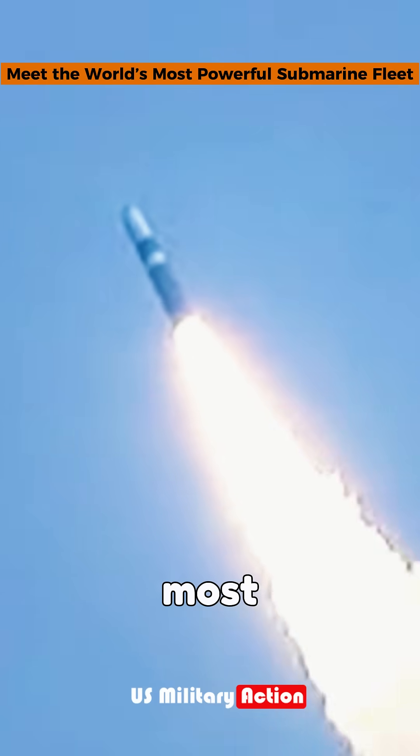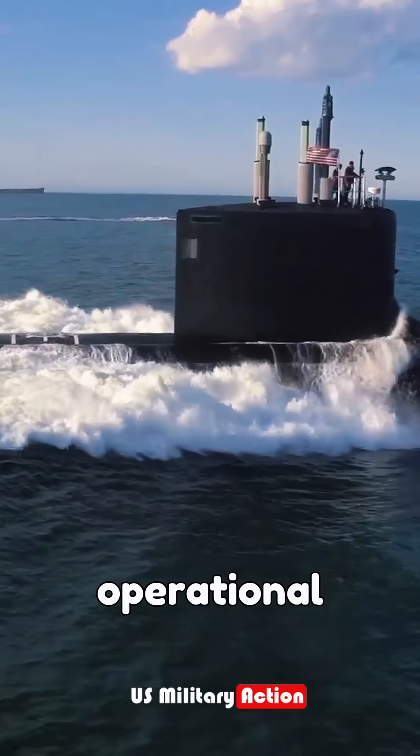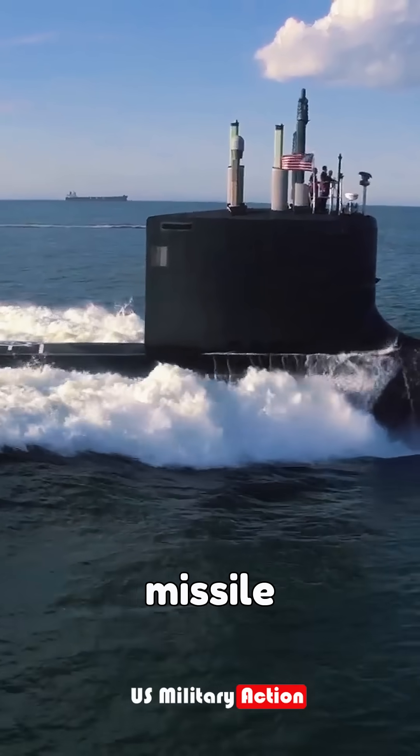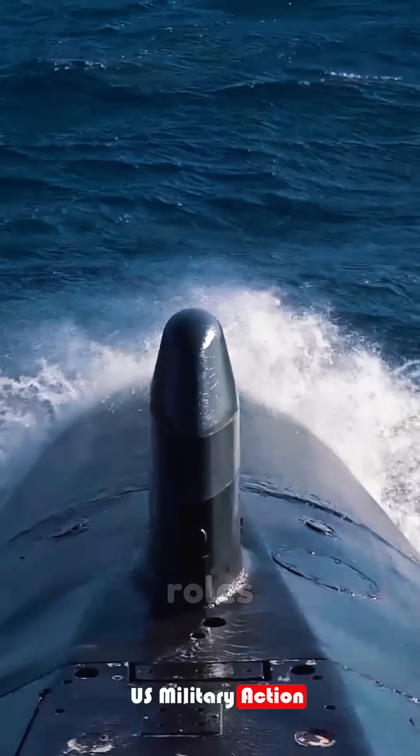The United States Navy boasts one of the most advanced submarine fleets globally, classified into three operational categories: ballistic missile submarines, guided missile submarines, and attack submarines, each serving distinct roles.